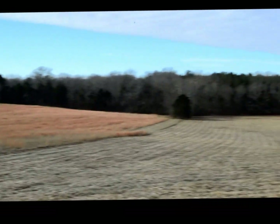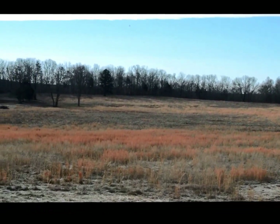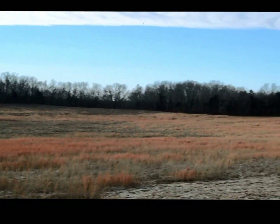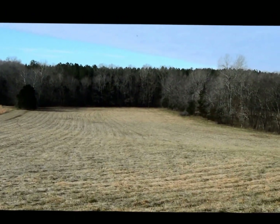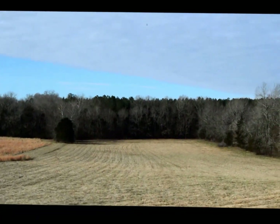Beautiful, beautiful, beautiful cattle farm — you've got to come see this one. Talk about seclusion back here on the back — it's got it. If you need to schedule an appointment to come see, don't hesitate to call From the Ground Up Realty at 931-490-9898.